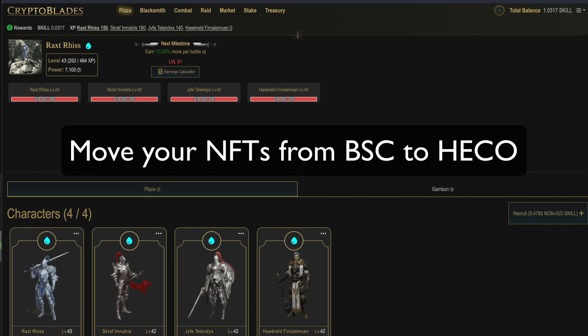Hello, how you going everyone? If you were anything like me, you probably aped into CryptoBlades in the summer of 2021 and then haven't really touched your account since then. But things have changed now, and CryptoBlades have finally got their act together and made it possible for you to transfer your NFTs from BSC to other chains which have cheaper transaction fees, so making the game economically feasible.